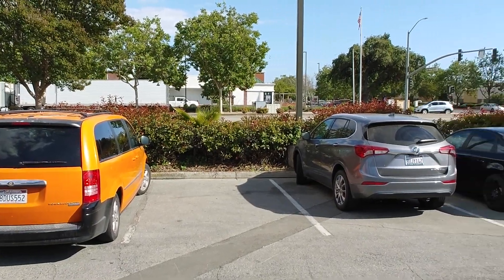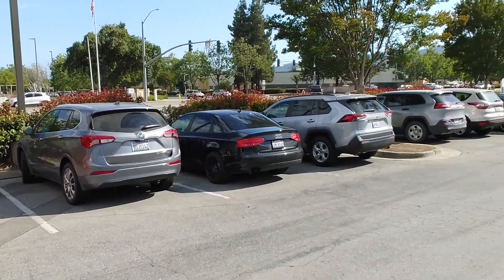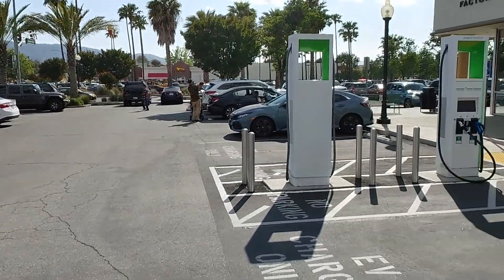You're less than two minutes from 101 at the southernmost point of what you would consider to be the Bay — a good point to reach with a low state of charge.